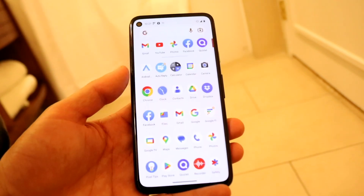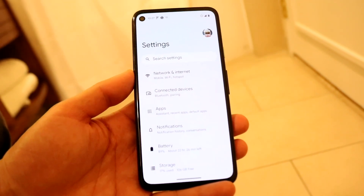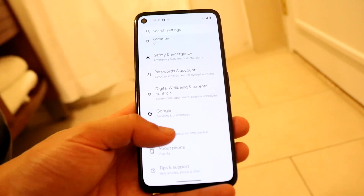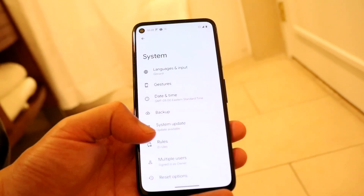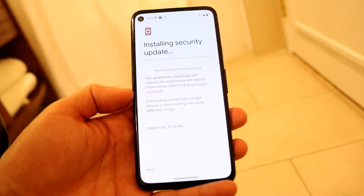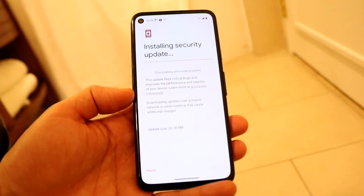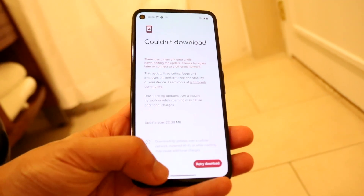If that's still not working, another thing to try is literally just updating your phone. Go to your system settings, tap System, scroll down to System Update, and see if there's a system update available. If there is, go ahead and update your Android phone, as that can fix the problem as well.